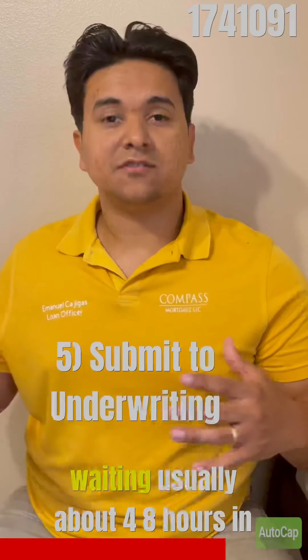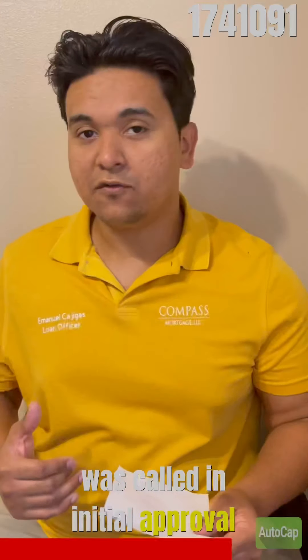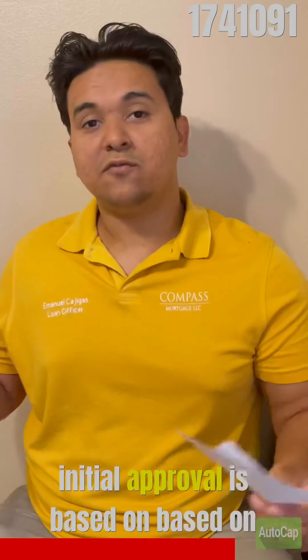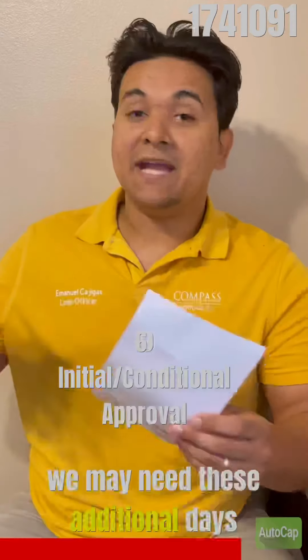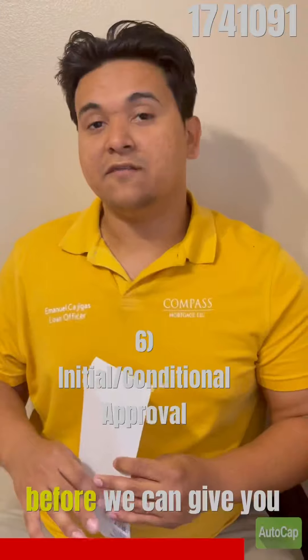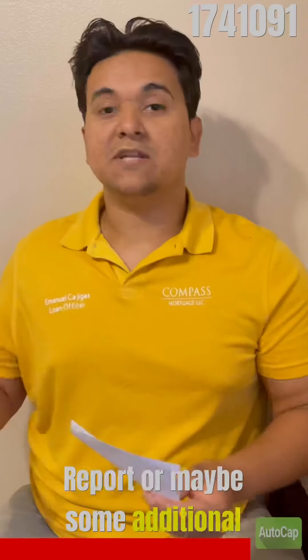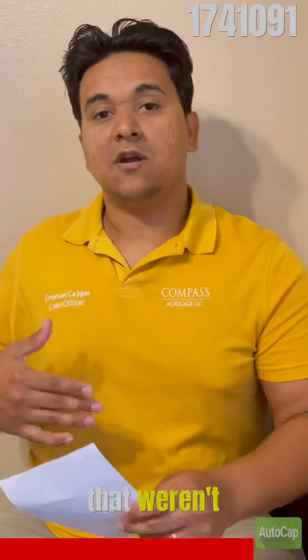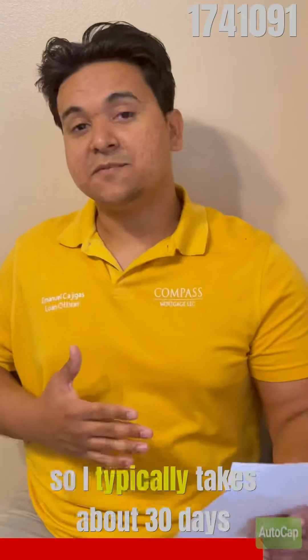Once submitted to the underwriter, we're waiting for the appraisal and then usually about 48 hours — possibly a week — for the underwriter to give us what's called an initial approval. The initial approval basically says: based on everything you gave us, it looks great, but we may need these additional things before we can give you a final approval — usually the insurance, the appraisal report, or some additional documents that weren't up to date.